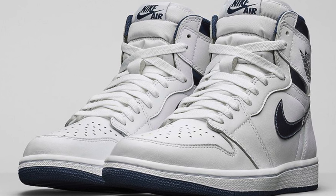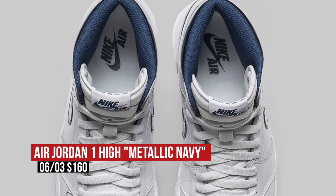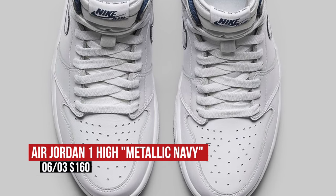Keeping the classic vibe going, Jordan Brand has a very clean-looking Air Jordan 1 drop this weekend. The mostly white model mixes in some metallic navy for a very official-looking sneaker. Those will cost you $160.